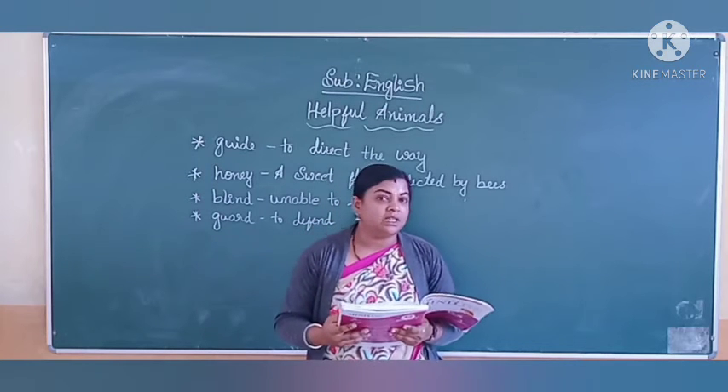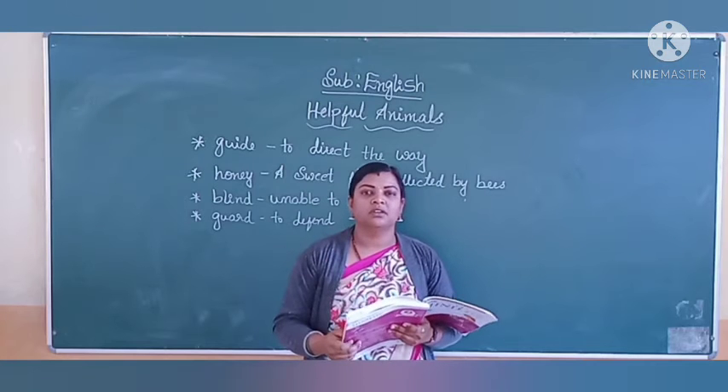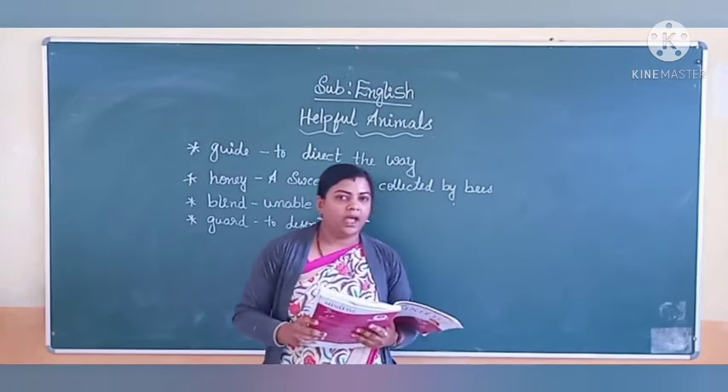Now tell me, where do bees live? Do you know the name of the bees' house? What is the name of the bees' house, children? The bees' house is called a hive.